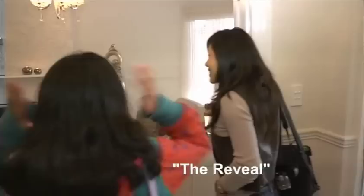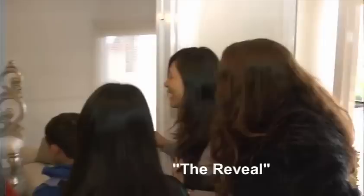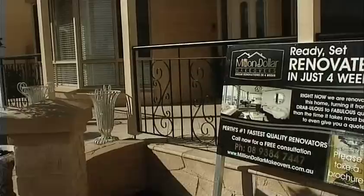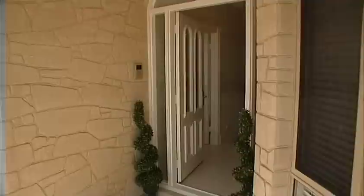Oh my gosh, it's so beautiful! Oh my gosh, it's so nice! Well our massive four week renovation is over. The clients have come back from their holiday and they have been blown away. I'm sure you will be too. Let's take a look.